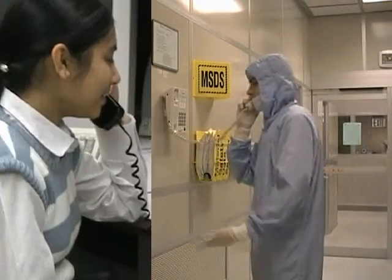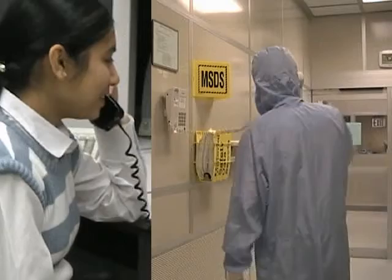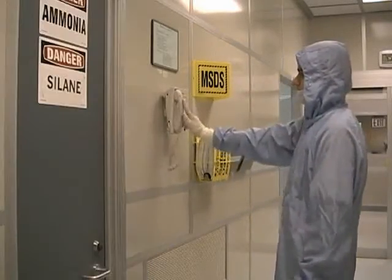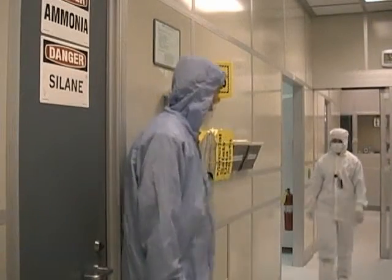After the staff member pages you back, explain in detail the problem you are having. The staff member will then decide to either tell you how to fix it or will actually come to the clean room and fix it for you.